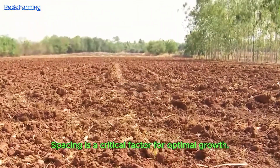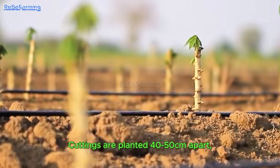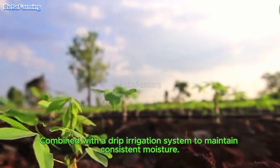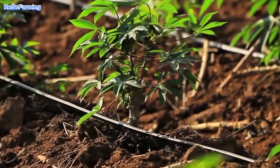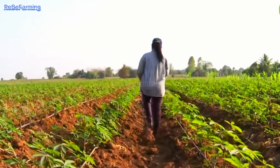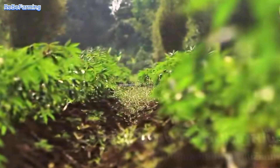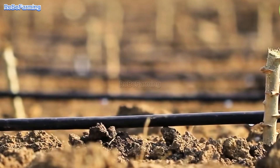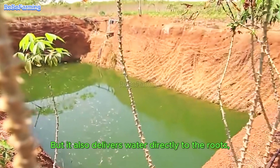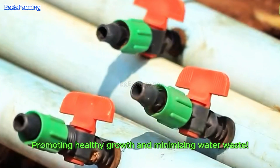Spacing is a critical factor for optimal growth. Cuttings are planted 40 to 50 cm apart, combined with a drip irrigation system to maintain consistent moisture. This system offers numerous advantages — not only does it save water, but it also delivers water directly to the roots, promoting healthy growth and minimizing water waste.